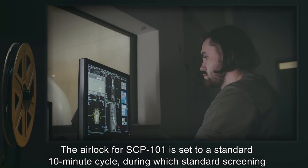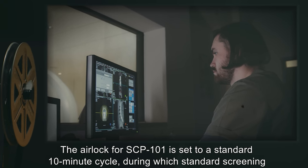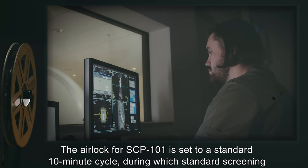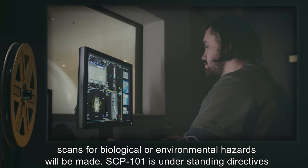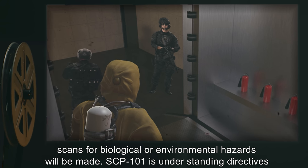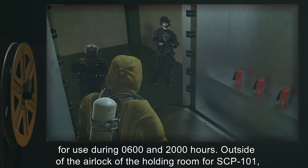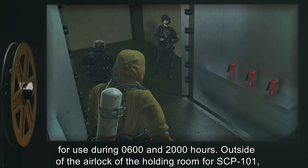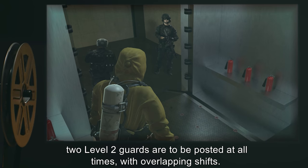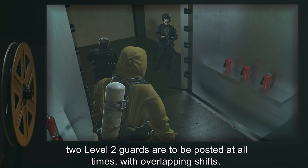The airlock for SCP-101 is set to a standard 10-minute cycle, during which standard screening scans for biological or environmental hazards will be made. SCP-101 is under standing directives for use during 0600 and 2000 hours. Outside of the airlock of the holding room for SCP-101, two level 2 guards are to be posted at all times with overlapping shifts.